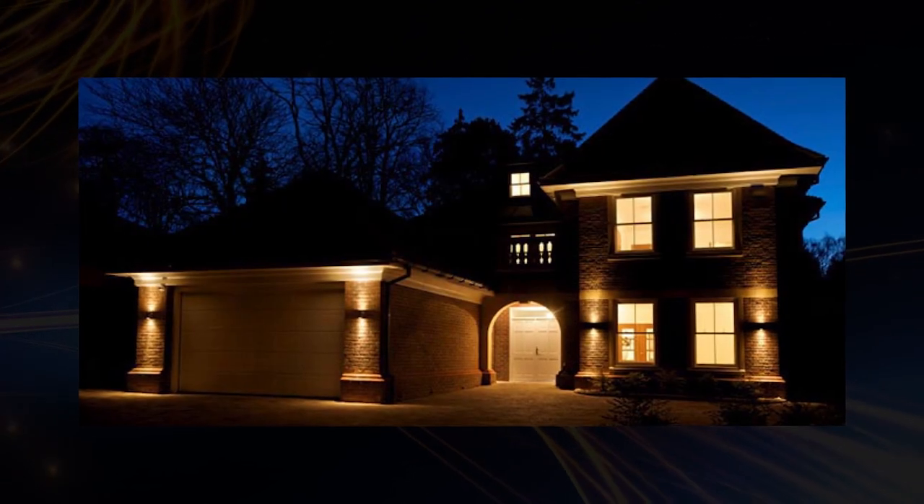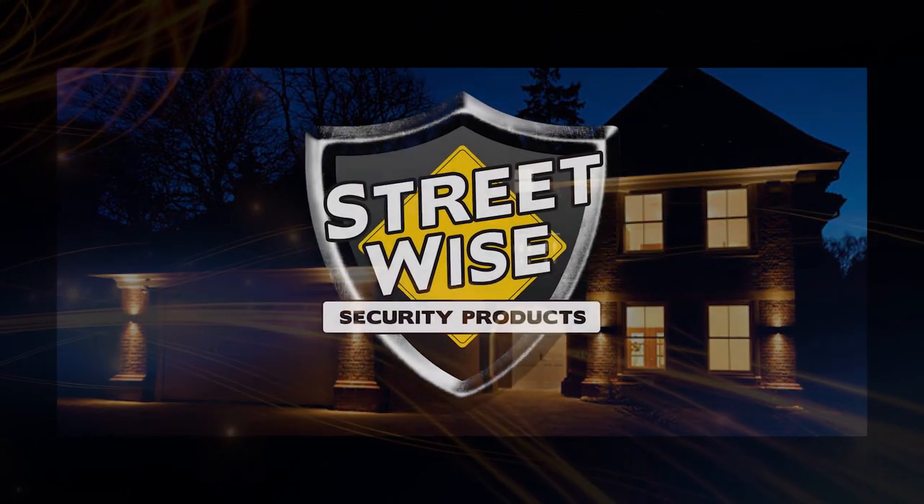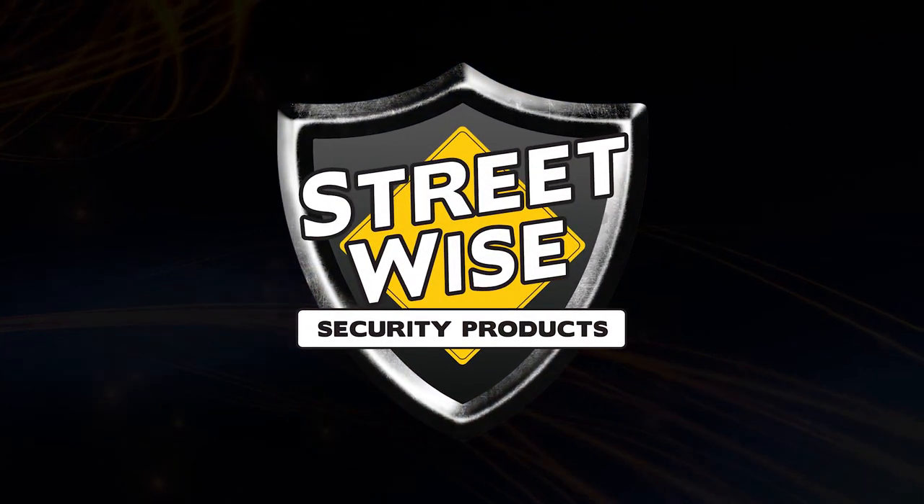Make Night Watcher the frontline of your home or business's defense against crime. Night Watcher from Streetwise Security Products.